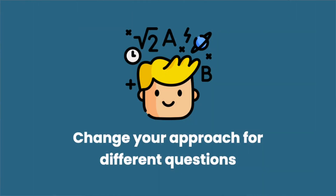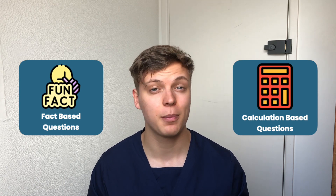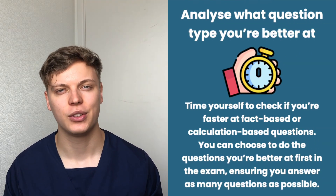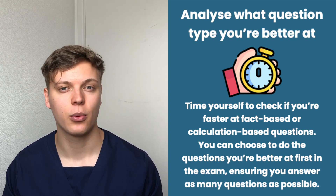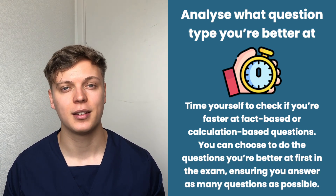Tip six: approach calculation and fact-based questions differently. In BMAT Section 2 there are likely to be many questions involving calculations, especially for chemistry, physics, and maths. On the other hand, there are also more fact-based questions, such as how we define a certain phrase. It's quite likely you'll be able to answer fact-based questions faster than calculations, but this isn't necessarily always true. Working out which type of question you spend longer on allows you to plan your time more efficiently. You might also decide to approach fact-based questions earlier in the exam and leave calculations till later.